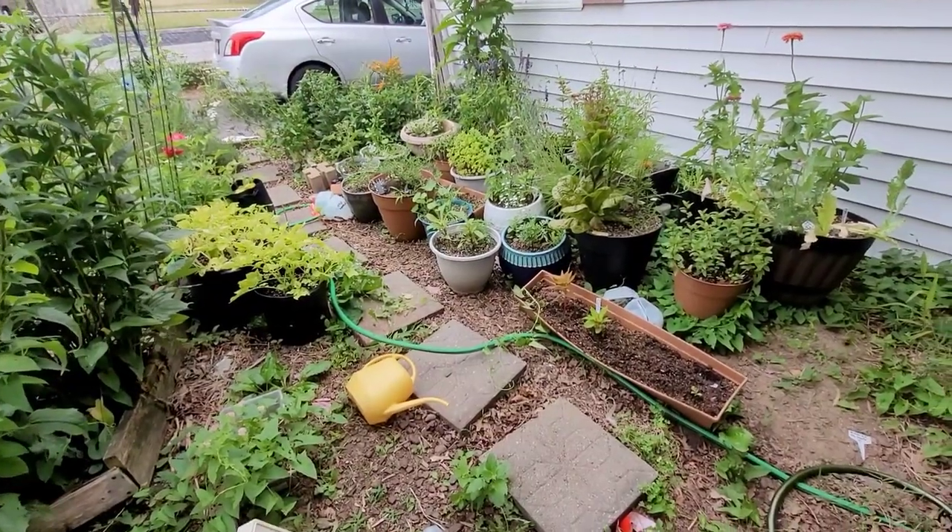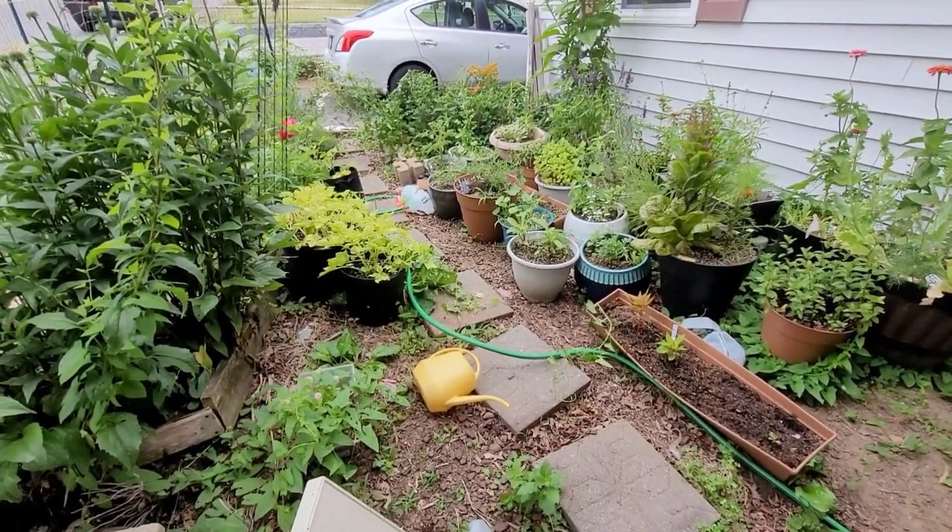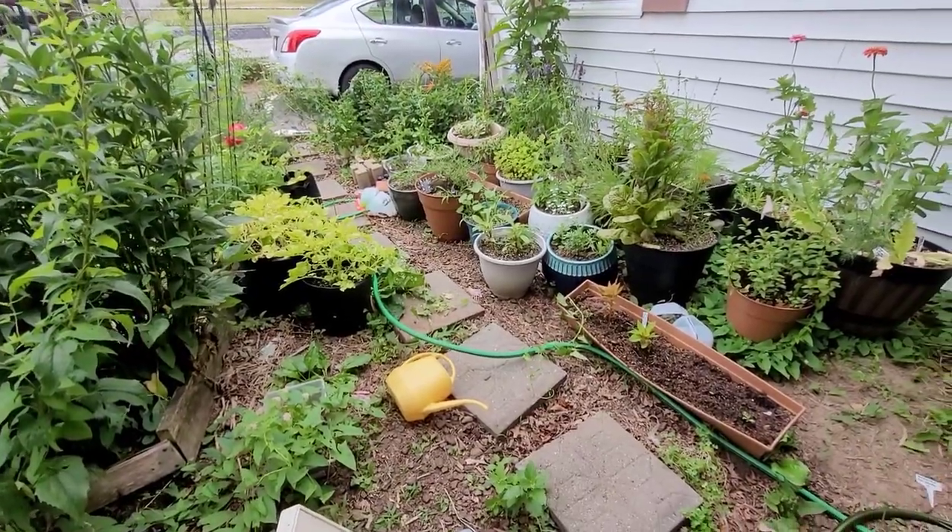Hello and welcome to Esther's Gardening Adventures. I'm Esther and today I'm going to give you a tour of the garden. Let's start off with the front yard garden and then I'll take you to my two rental community garden plots. Here's the front yard and there are a lot of flowers blooming finally, with more to come, so let's check them out.